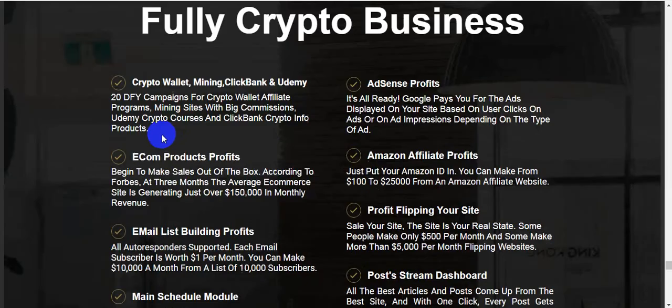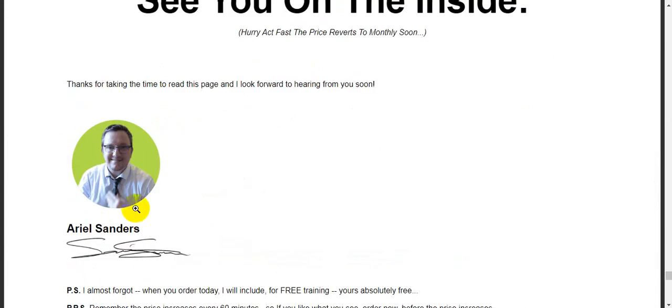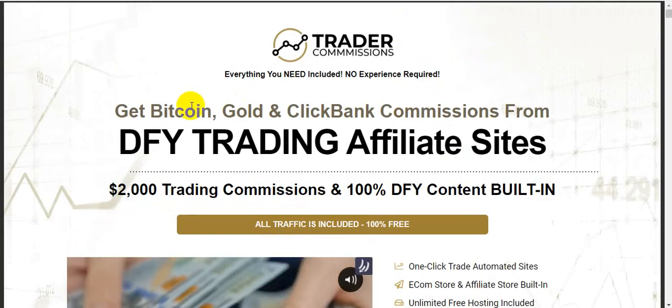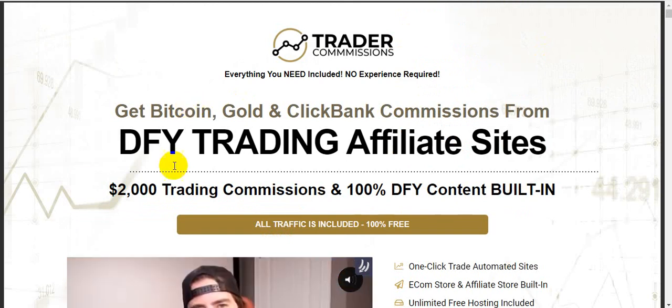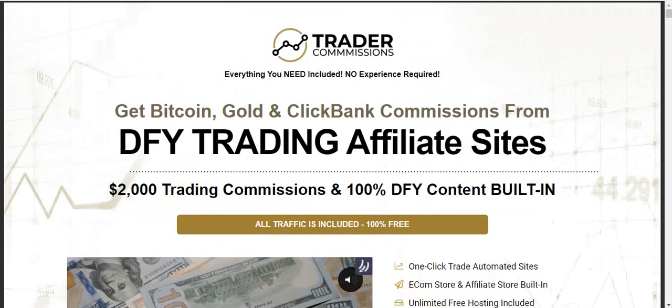Ariel Sanders is one of the best creators on the WarriorPlus marketplace right now. I hope you enjoyed this video — please like, comment, and share this video with friends and family who love crypto commissions. Don't forget to subscribe to my channel. Thank you, see you soon, God bless you.